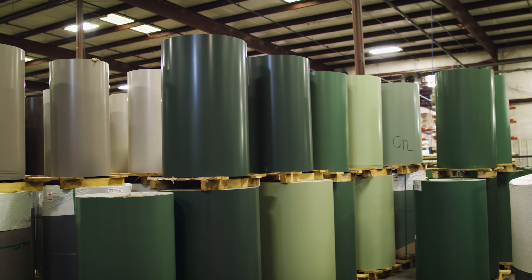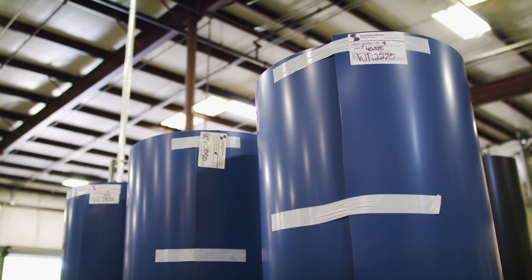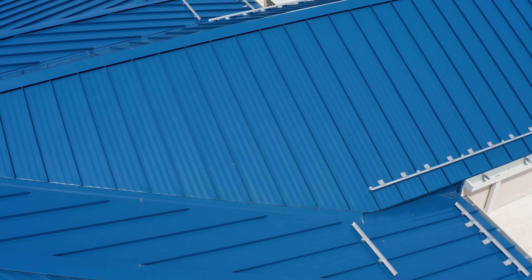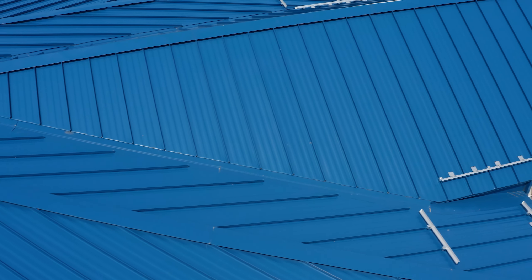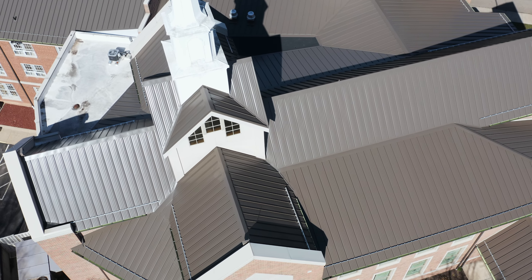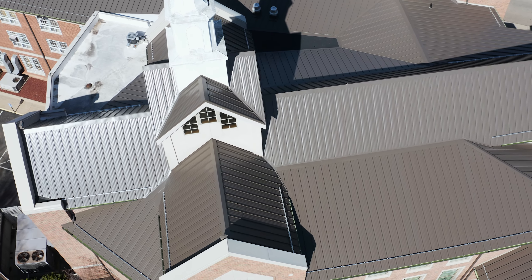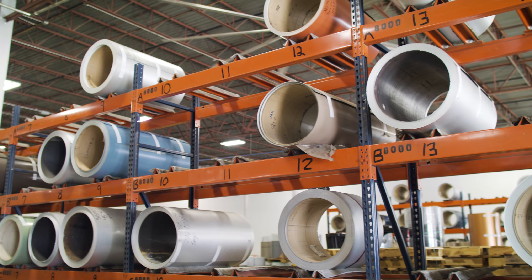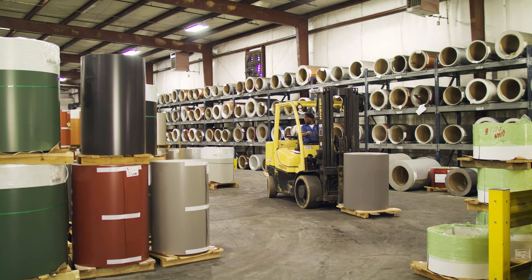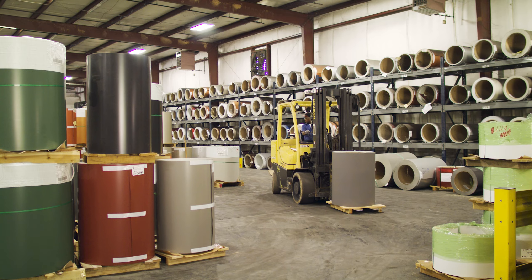Sheffield paints products mainly with PVDF, which is the industry standard paint system for long-lasting metal roofing products. There are other products painted with SMP paint, which is another great paint system, but it doesn't have the same longevity when it comes to chalking and fading characteristics that PVDF does. Thus, Sheffield deals in PVDF most often. Some colors have a premium upcharge as well, so make sure you understand what you're paying for.